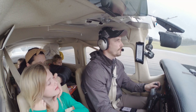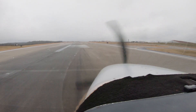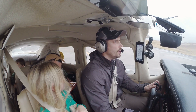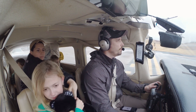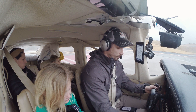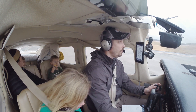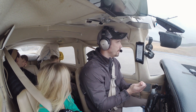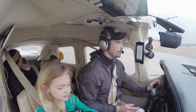Ground on Point Niner, have a good one. Nashville Ground, Centurion 732 Charlie Hotel, clearing 20 left. Centurion 732 Charlie Hotel, Nashville Ground, where do you park? Head to Signature. Centurion 2 Charlie Hotel, taxi Juliet, Tango 6, cross runway 31. Juliet, Tango 6, cross 31, 732 Charlie Hotel.